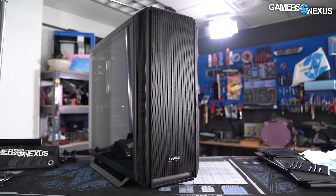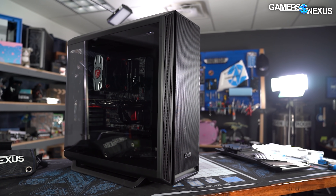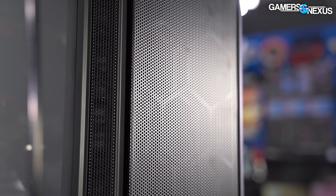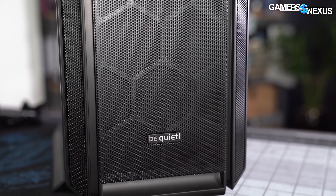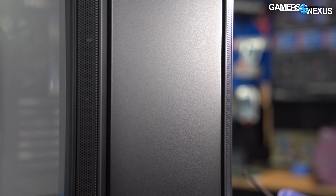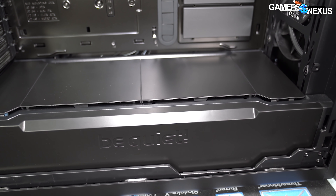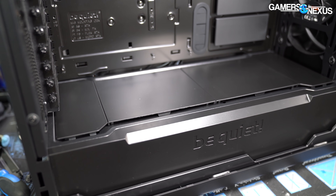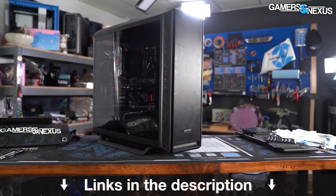This video is brought to you by BeQuiet and the SilentBase 802 case. The SilentBase 802 got high accolades in our review for its high build quality and its versatility in both silence-focused and airflow-focused builds. The 802 comes with swappable mesh panels or noise-damped panels, so you have options for either approach. Learn more at the link in the description below.